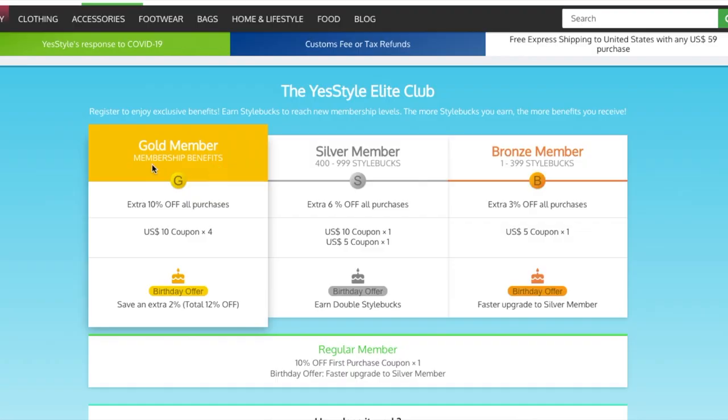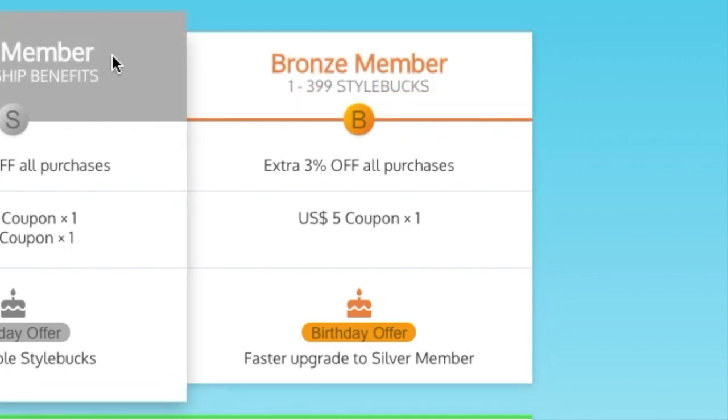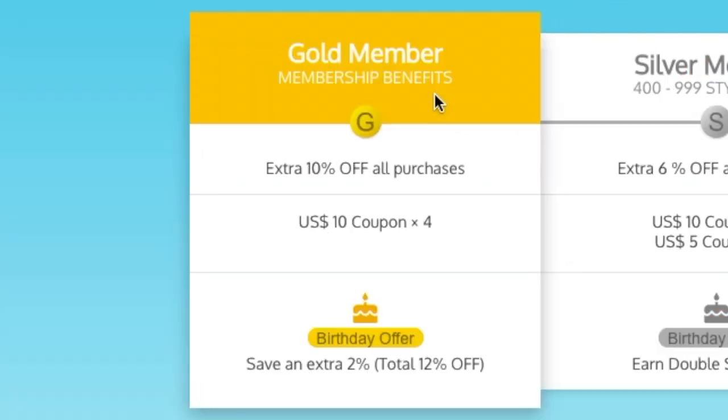After six days of purchasing, YesStyle made me a bronze member of the YesStyle Elite Club, which is an earn-as-you-buy points system with three tiers. Bronze members get 3% of all purchases, a $15 coupon, and a faster upgrade to silver when buying during their birthday month. Silver members get 6% of all purchases, one $10 coupon, one $5 coupon, and double points during their birthday month. Gold members get 10% of all purchases, four $10 coupons, and an extra 12% off during their birthday month.